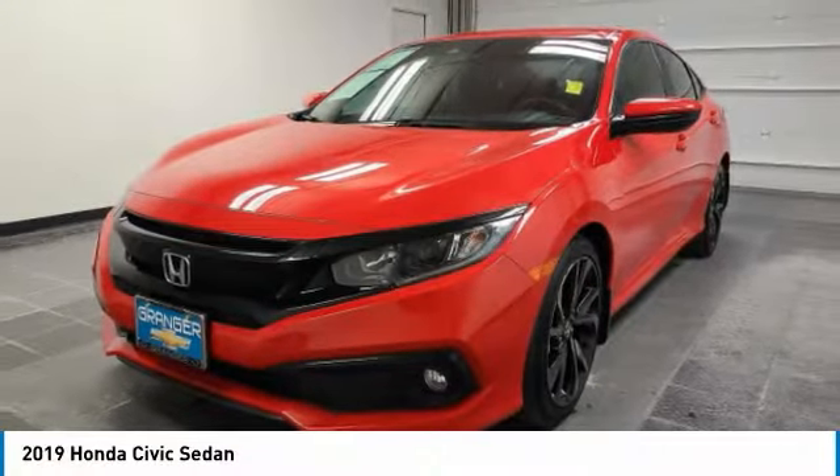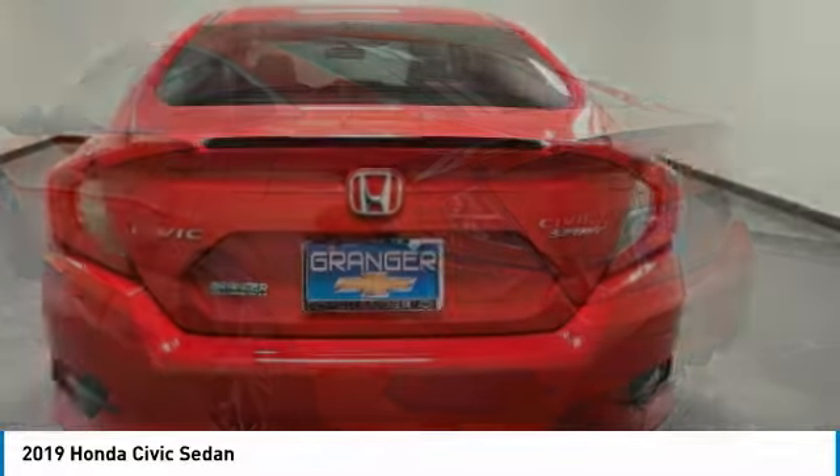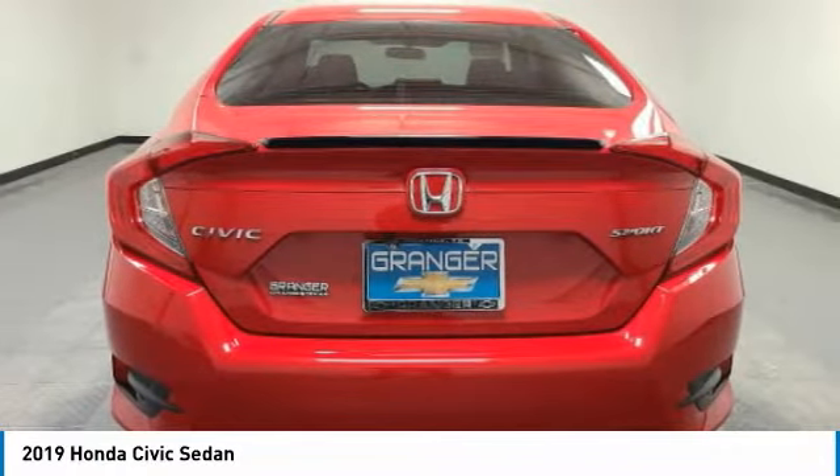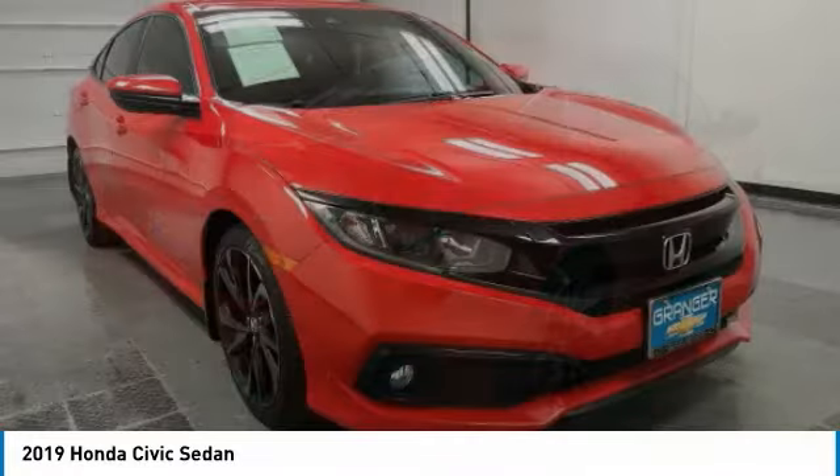Stop by and take a look at the 2019 Honda Civic. Practical, awesome gas mileage, and incredibly reliable. This vehicle has less than 35,000 miles.